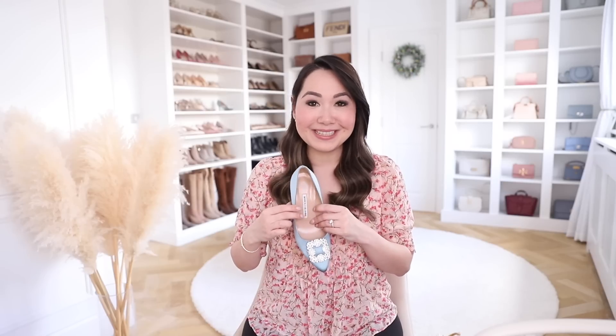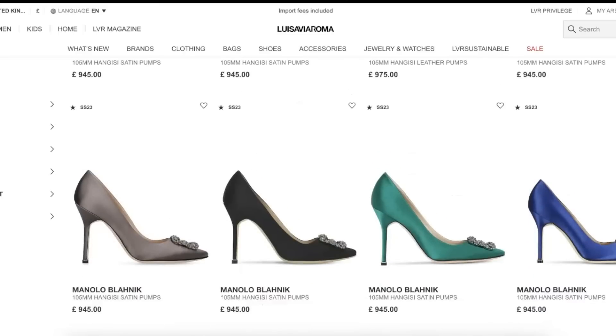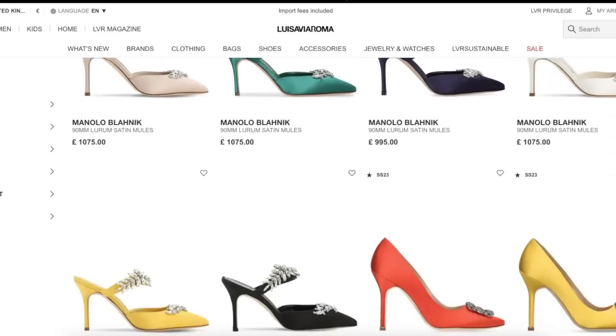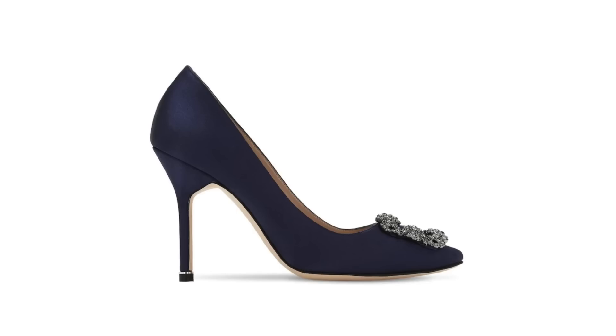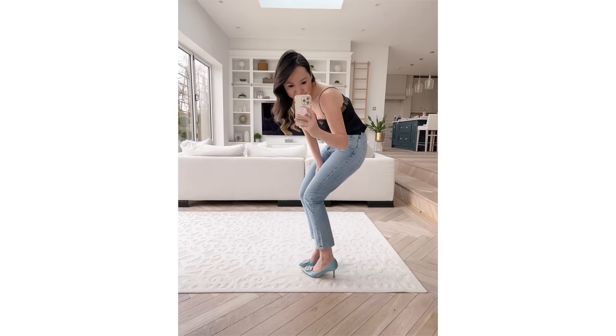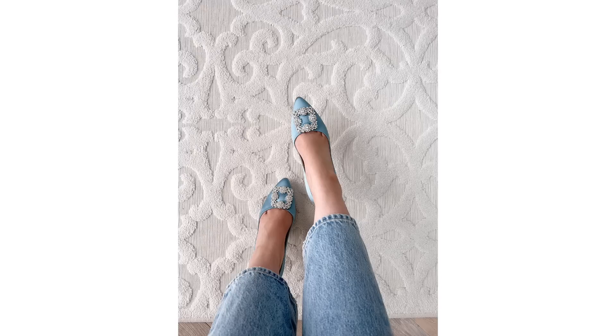Manolo Blahnik is also included, and it's their entire line — the Hangisi pumps in really high, mid-heel, and flat versions, as well as their crystal mules. The entire line is included in the 15% off, and there are so many beautiful colours. My favourite style is the mid-heel, which I only discovered last year. They're still high enough to give a height boost, but not so high that you get minimal wear out of them — a really nice, very wearable in-between.